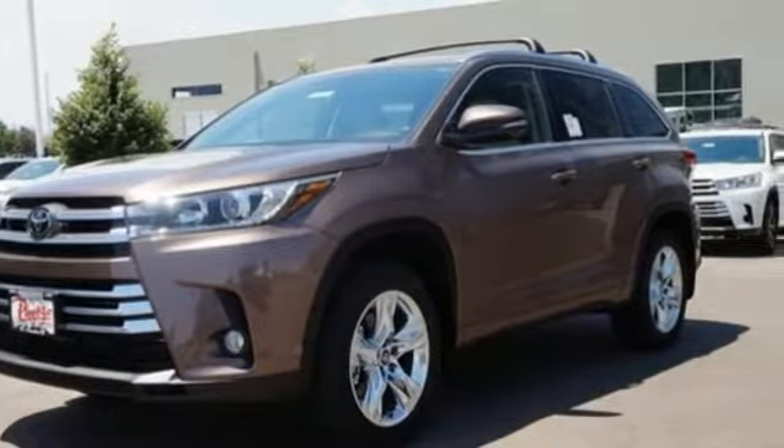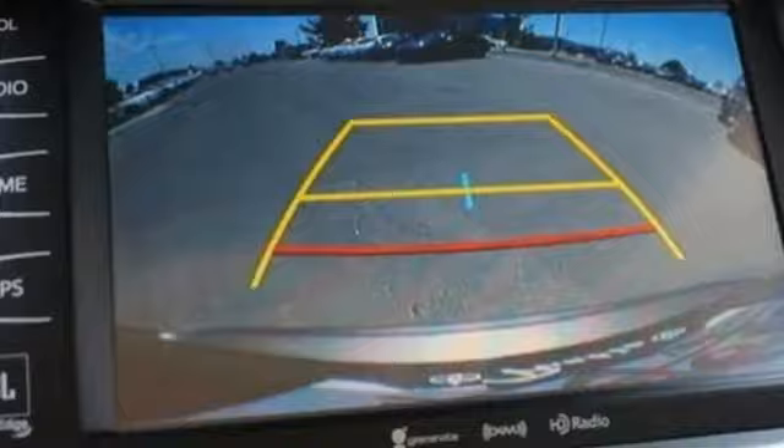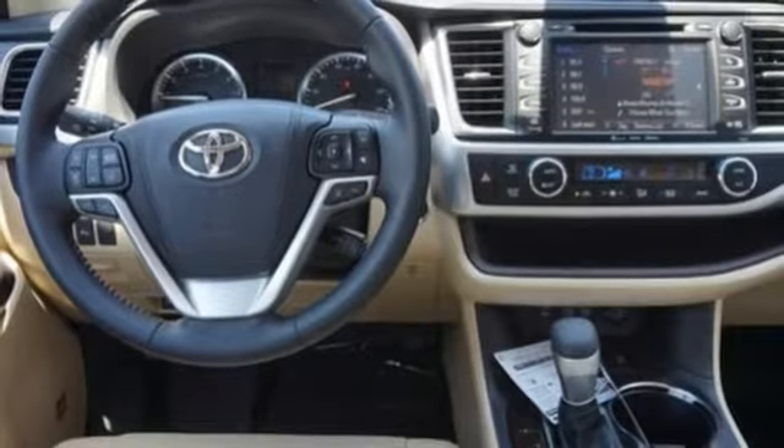It comes with all the amenities you need: integrated navigation system with voice activation, power heated mirrors, dual zone climate control, rear parking sensors, Bluetooth, and driver memory seats.